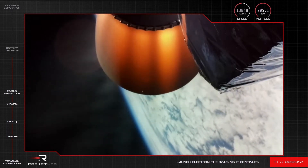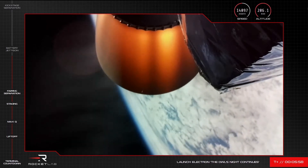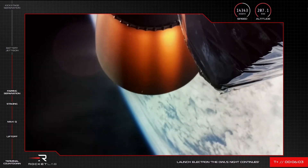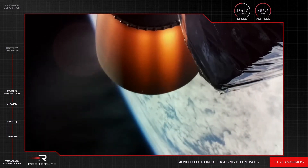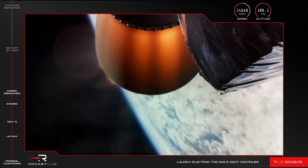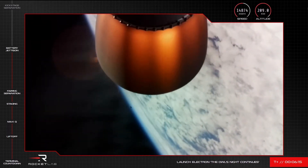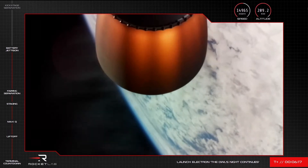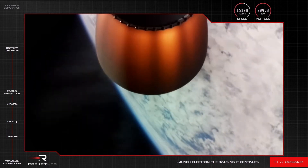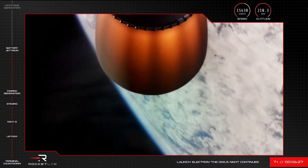Throttling down. Approaching hot-swap. Battery jettison confirmed — and there they go. Thank you battery packs for your service. Electron's trajectory continues to look nominal as we hit T plus 6 minutes and 25 seconds into this mission.